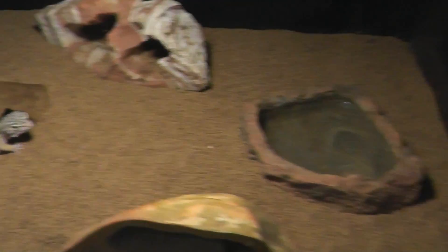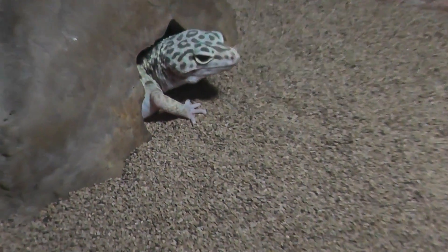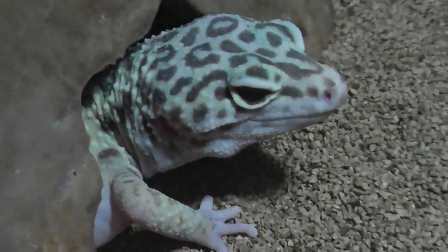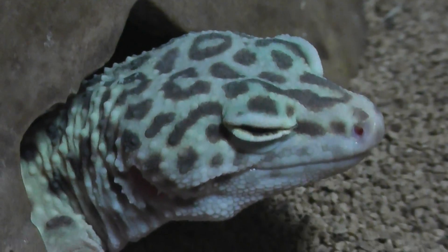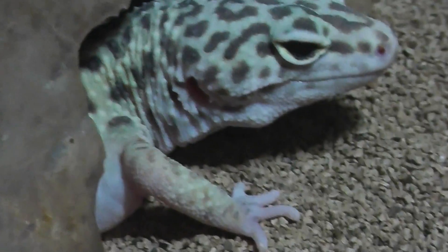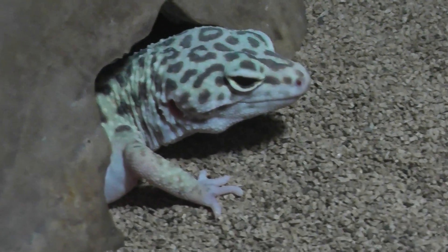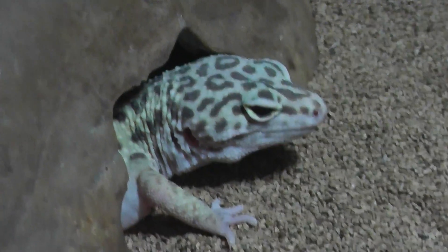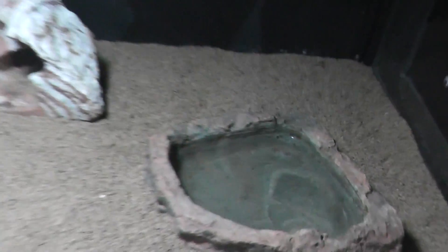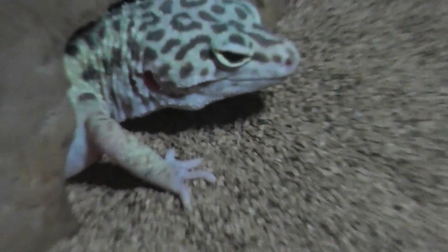Let's take a look here at the leopard gecko. We have a standard leopard gecko here. Kind of a pretty common pet to have — very low maintenance. A little water dish and such. No crickets right now, but usually they eat lots of crickets every week.